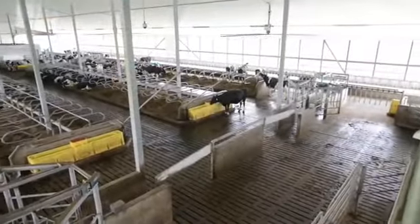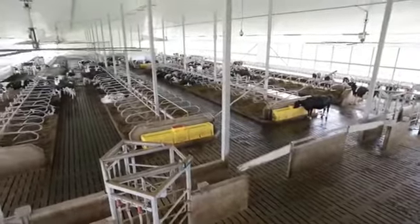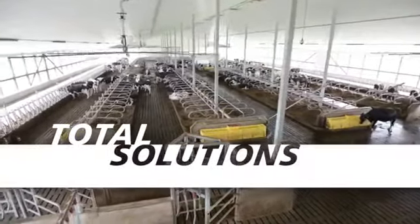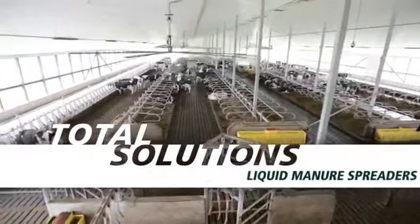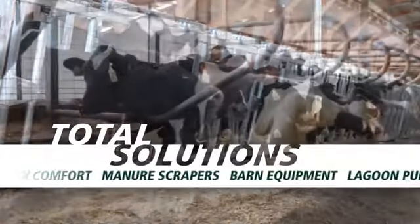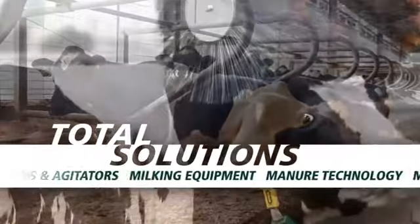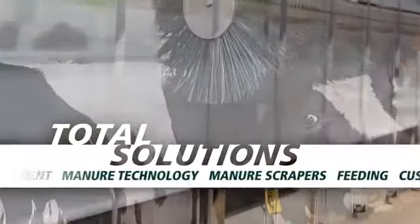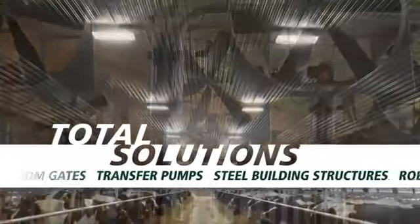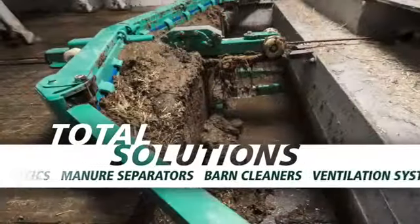Whether your plan is to update existing facilities or build new, look to GEA Farm Technologies to provide total solutions for your robotic milking operation through product lines you already value and trust. GEA Farm Technologies provides a comprehensive line of barn equipment for your dairy, including freestalls, headlocks, curtains, fans, and lighting, along with scrapers and manure handling equipment.